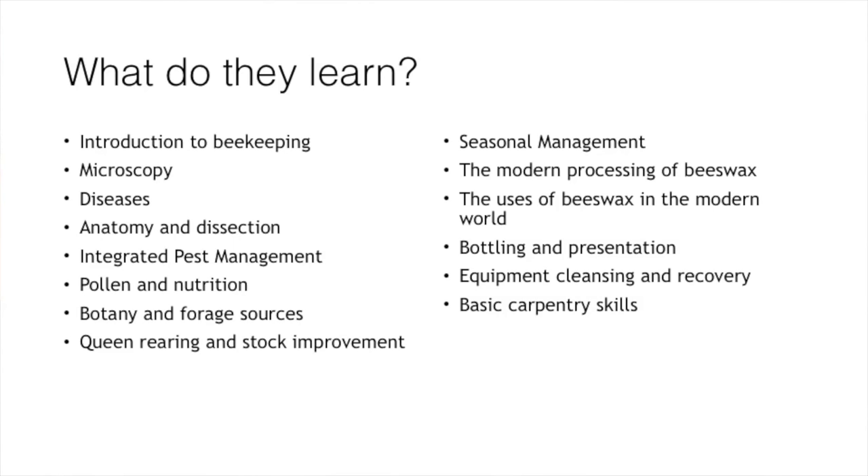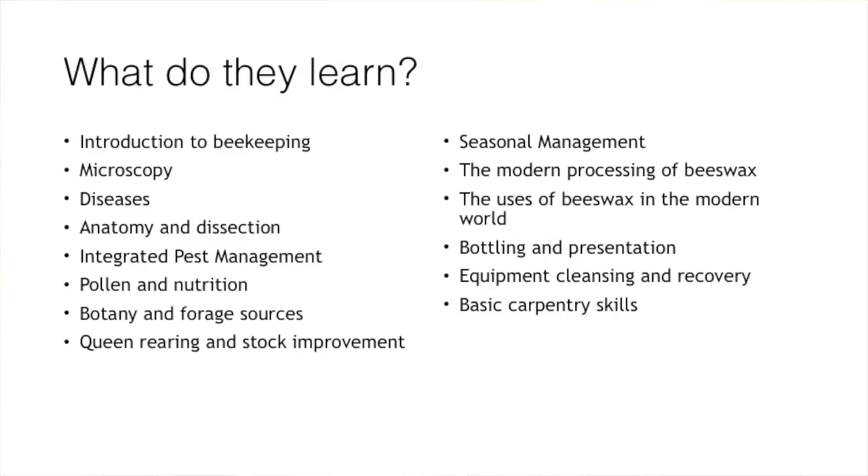They do a whole range of skills they wouldn't necessarily be able to do in their work placement. One of the problems is that nearly every single commercial beekeeping operation in the UK currently operates on a different system. We've got honey producers, equipment producers, queen breeders, et cetera. By placing an apprentice with just one establishment, they only get one aspect of beekeeping.